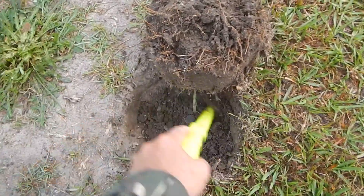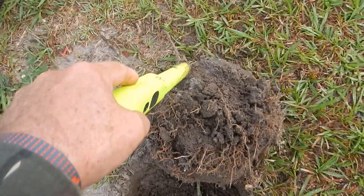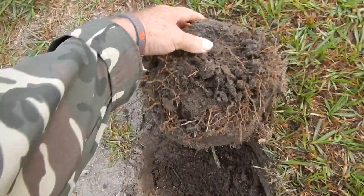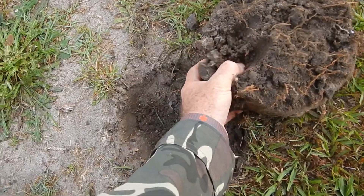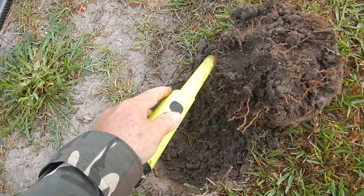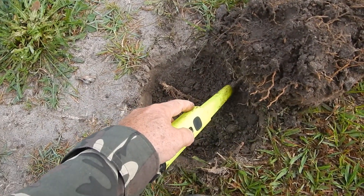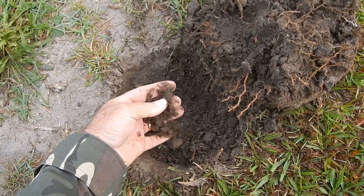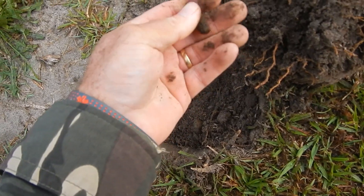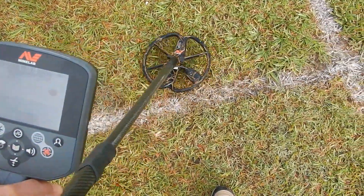I've just cut a plug out here - it was reading a 1743. You can see it's in the plug. Normally I don't dig that sort of number, it's normally junk, but it is in the silver tones. And there it is - it's a bullet. Yeah, it's a bullet.